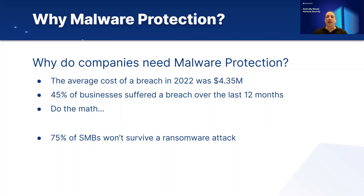Additionally, in a survey that covered more than 1,200 IT professionals and SMBs, they stated that 75% of them will not survive a ransomware attack if that were to occur at their company. Malware can put you out of business, literally.